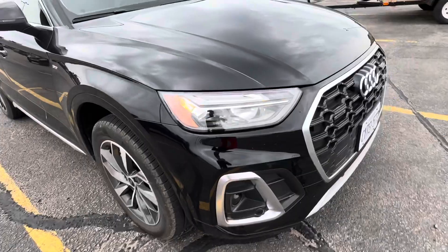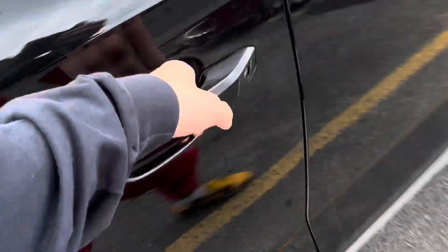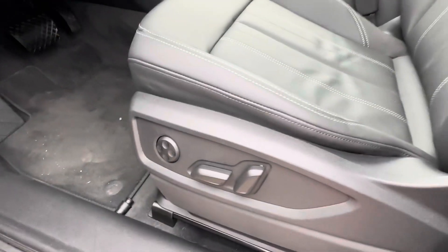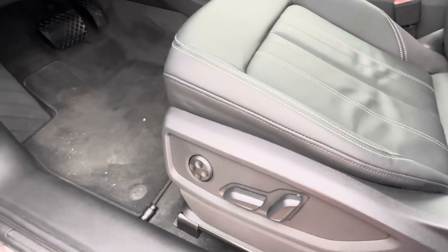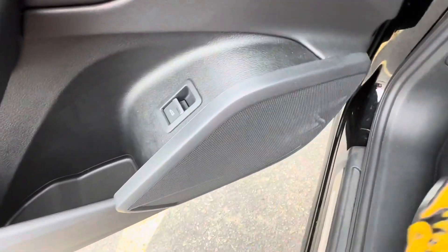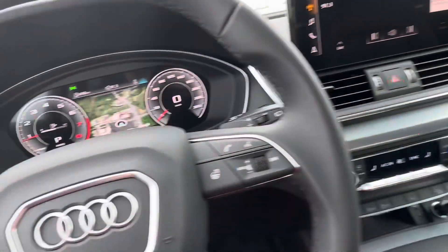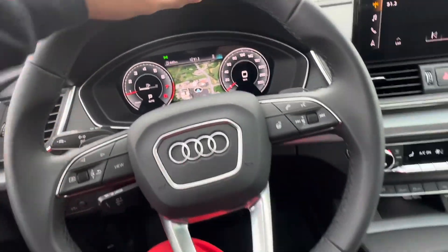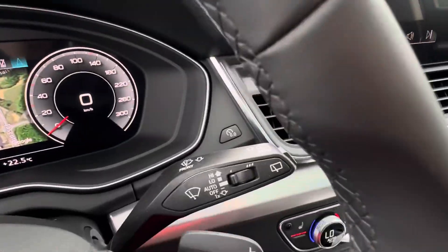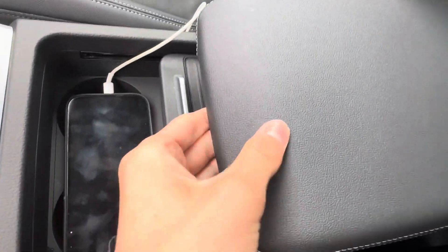These LED lights look really good. Your driver and passenger have power seats. There's your child lock, your mirrors, and your trunk release right there. Just put it back to auto — you have paddle shifters and a leather-wrapped steering wheel. Here's your cruise control.